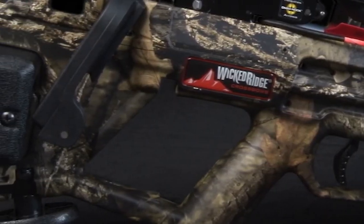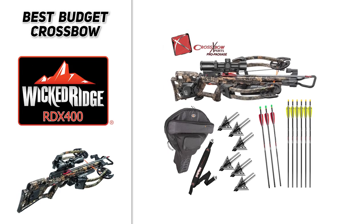So if you are looking to spend a little less money but still want a great product, definitely check out the Wicked Ridge RDX 400.